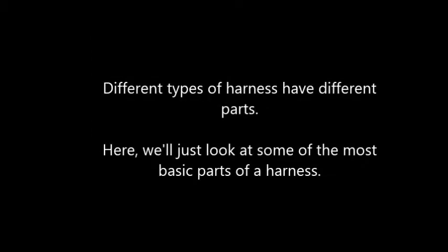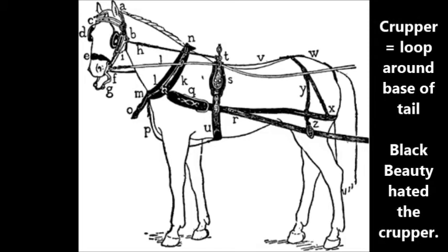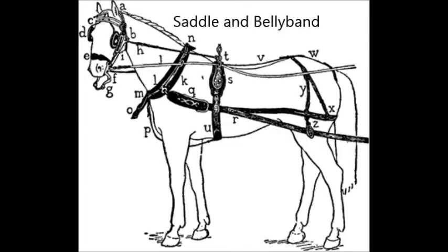Now let's look at some of the basic parts of any harness. The traces are the long pieces of leather that connect the animal's collar to the wagon. The breeching with the crupper is the part in the back around the animal's bottom. Harnesses have a saddle and a belly band, which is kind of like a girth to hold the harness on.